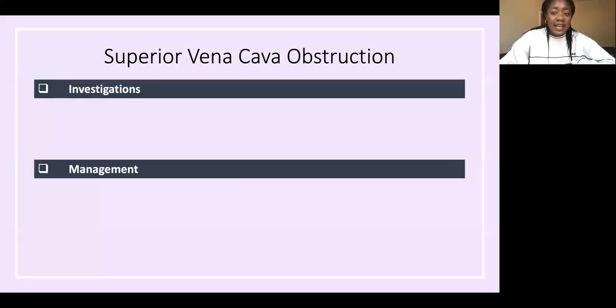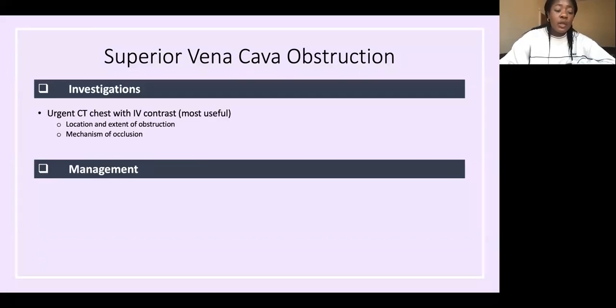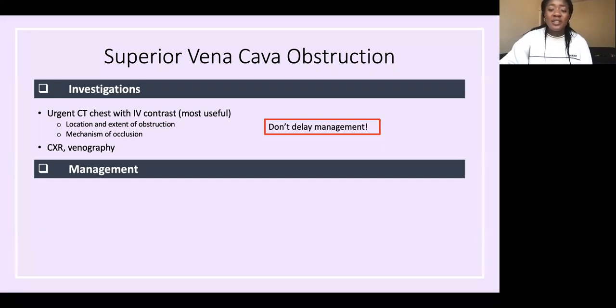For investigation, the most useful is an urgent CT chest with IV contrast. If the patient can't take IV contrast due to allergy or renal impairment, they can have an MRI instead. This shows the location, extent of obstruction, and mechanism of occlusion. A chest X-ray may show mediastinal enlargement and venography can also be done. Don't delay management while waiting for the CT.